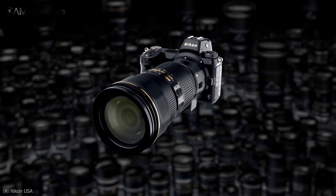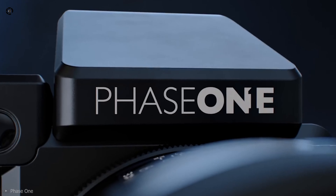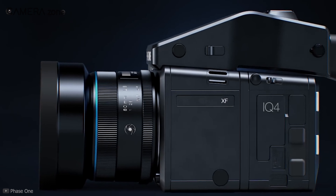Drawback number four is that the practical area of use of these cameras is limited, and the right time is still to come. Number five on our list is the massive body size, which creates a considerable amount of complexity in freehand shooting.